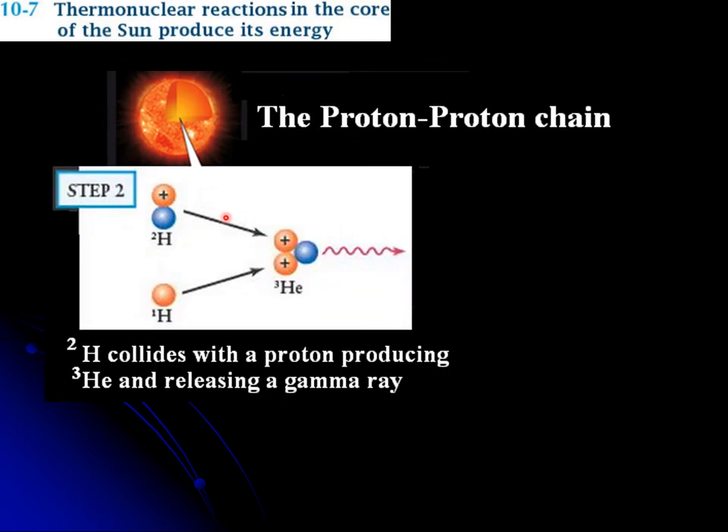In the next step, we have the deuteron — the heavy hydrogen — colliding with another proton. In doing so, both protons get attached to the neutron and a gamma ray is released. This is called a helium atom because it has two positive charges and one neutral. But it is not the stable helium; it is the so-called triton, which is helium-3.